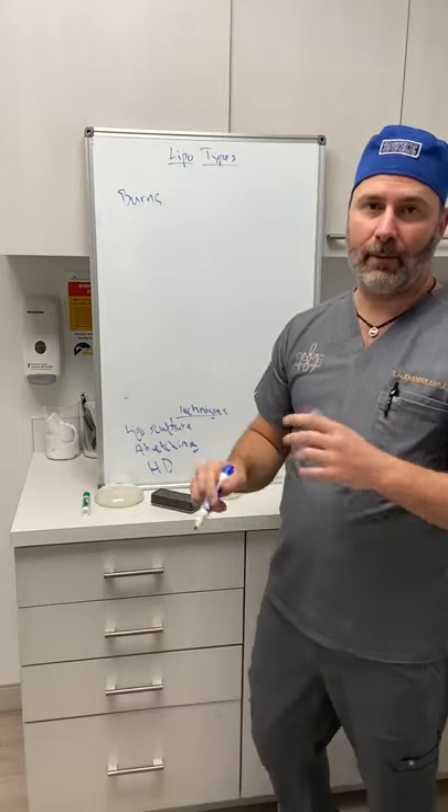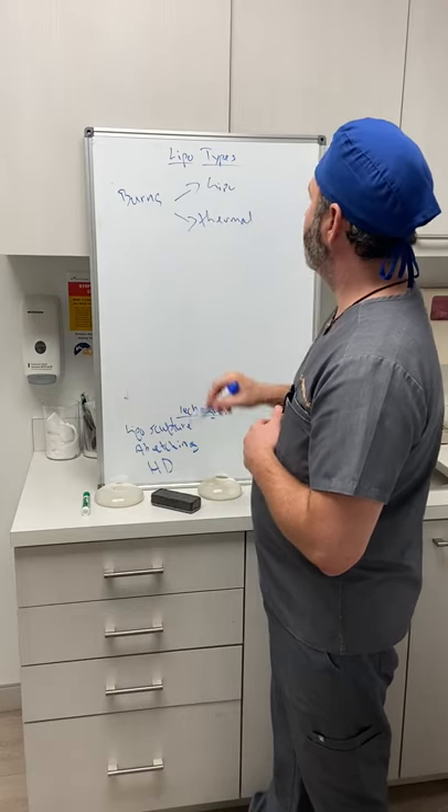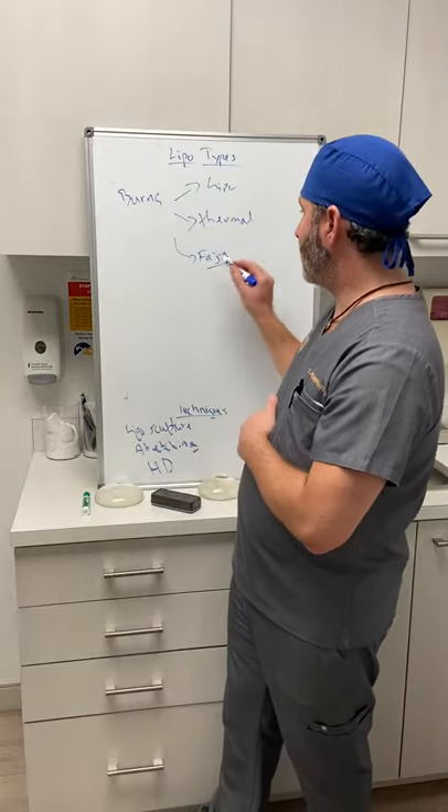Lipo burns is a broad term. You can have a regular lipo burn, thermal injuries, and faja burns. A faja burn is when a faja is too tight and rubbing an area where you just had liposuction — the skin is very sensitive, and pressure or friction from the faja can cause what's called a faja burn. We're using the term 'burn' loosely here — it's not a true thermal injury like putting your hand on a stove.